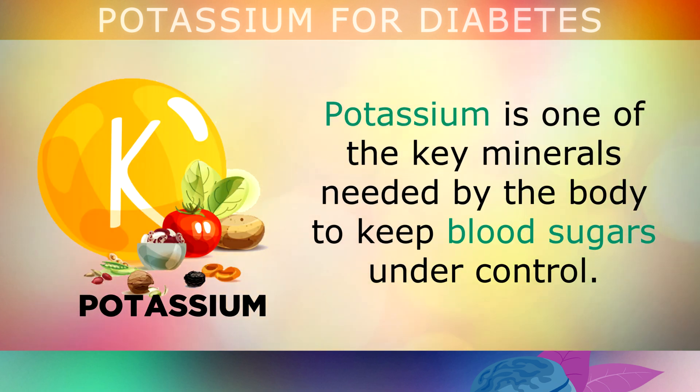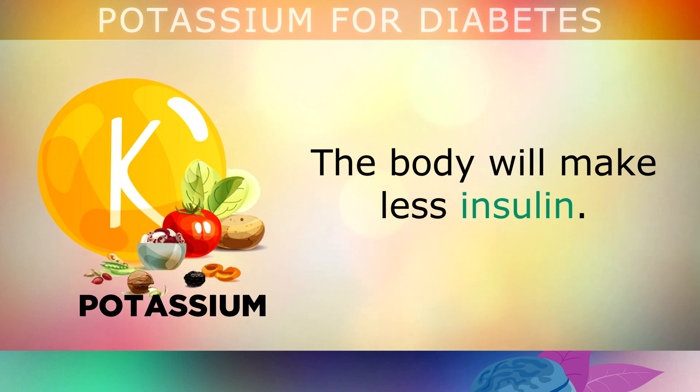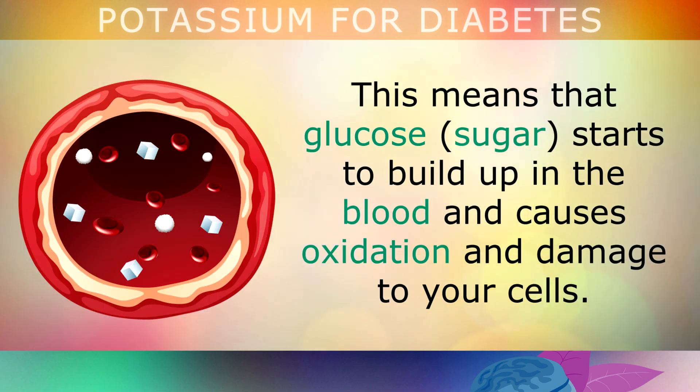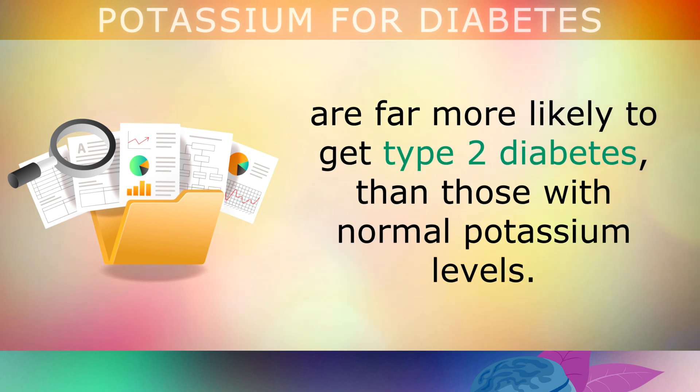As previously mentioned, potassium is one of the key minerals needed by the body to keep blood sugars under control. If your potassium levels are too low, as they often are in diabetics, the body will make less insulin. This means that glucose or sugar starts to build up in the blood and causes oxidation and damage to your cells. In fact, studies show that people with low potassium levels are far more likely to get type 2 diabetes than those with normal potassium levels.